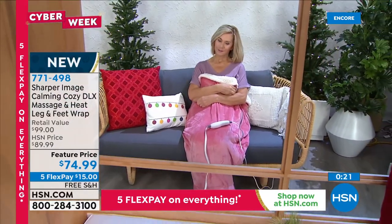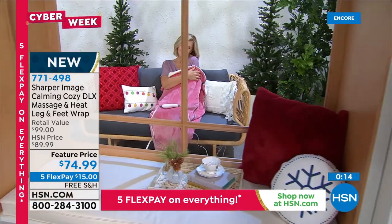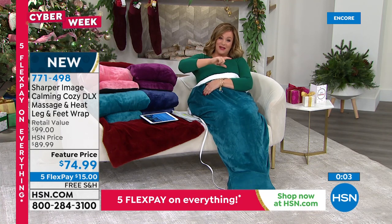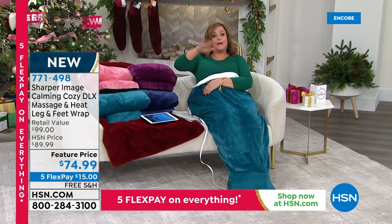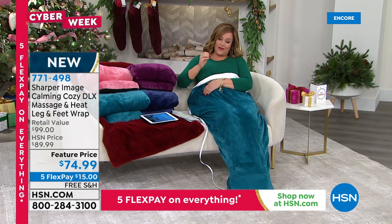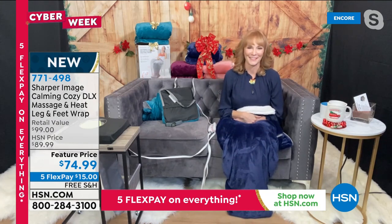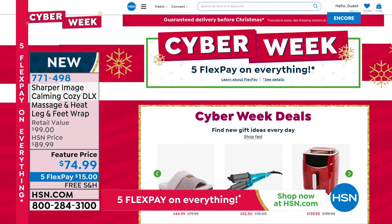Think of people with pain in ankles, feet, and legs — tired and sore muscles. Do you know a workout junkie, jogger, or runner? This is the ideal gift. $15 is all you pay tonight — free shipping and handling. Choose from rose, teal, purple, or navy. While we can't cure anything at HSN, you will feel warm, soothing relief — like a hug for your tired feet. Item 771498, Sharper Image Calming Cozy Deluxe.